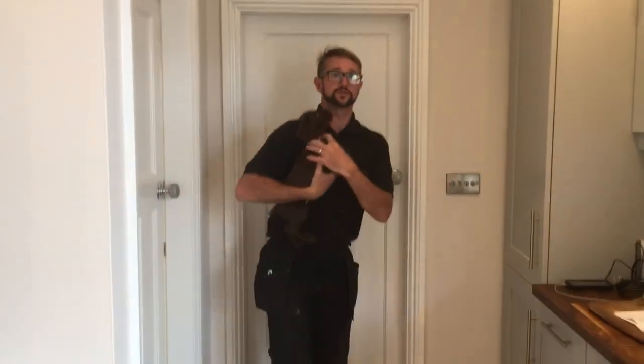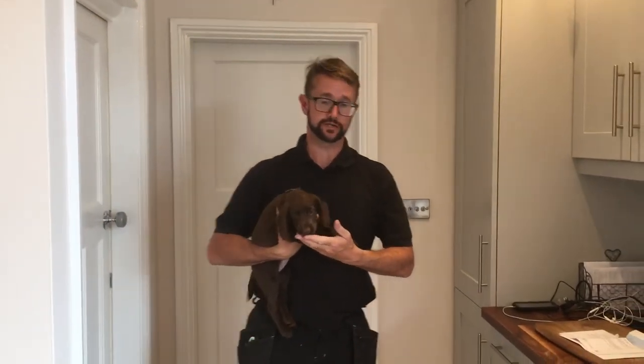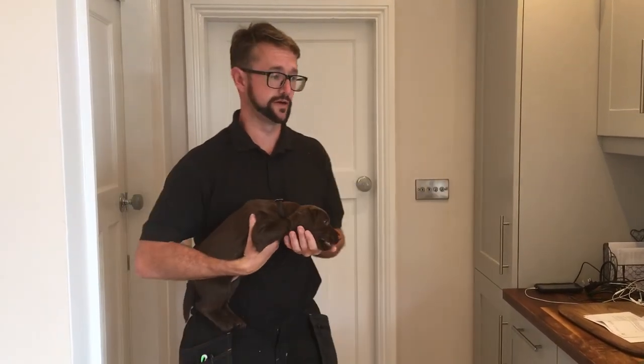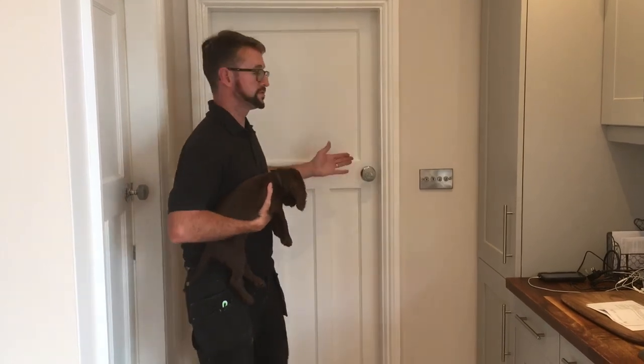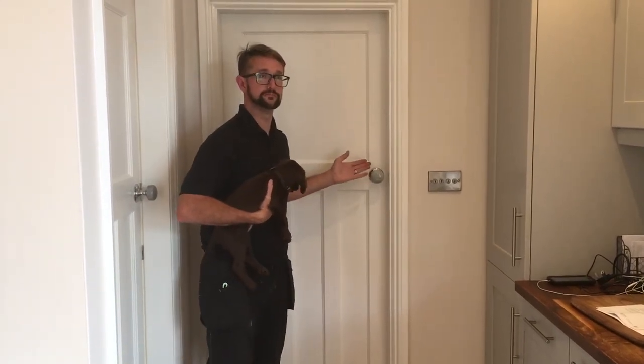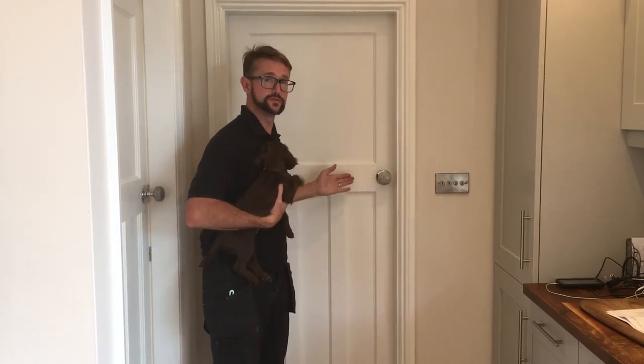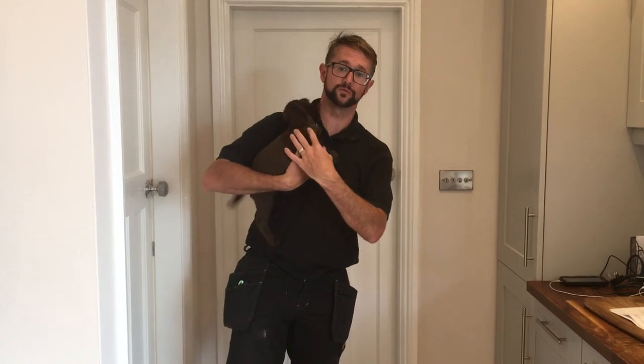As always with dogs, they learn by associating things. They associate the behaviour they've just done with the reward or the telling off that you've just given them. So what we want her to eventually associate is: if I go to that doorway and try to push through it, the doorway closes. The calmer I am, the further that doorway opens. And that's eventually the long-term goal we're going to work towards.